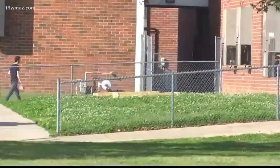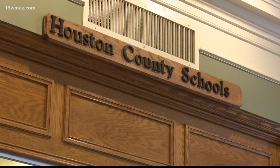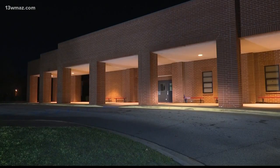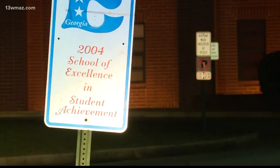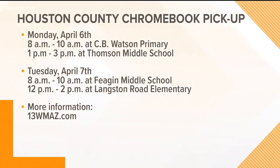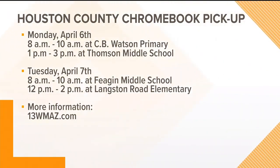People can pick up a Google Chromebook this week if they fall under that category, which will help make sure students can interact with teachers and complete tests and assignments on the platform. You can get the Chromebook at several pickup locations: today from 8–10 AM at CB Watson Primary and 1–3 PM at Thompson Middle; tomorrow from 8–10 AM at Fagan Middle School and 12–2 PM at Langston Road Elementary. There is a limited supply, so the district can only give one Chromebook per family. You can find more information on their website.